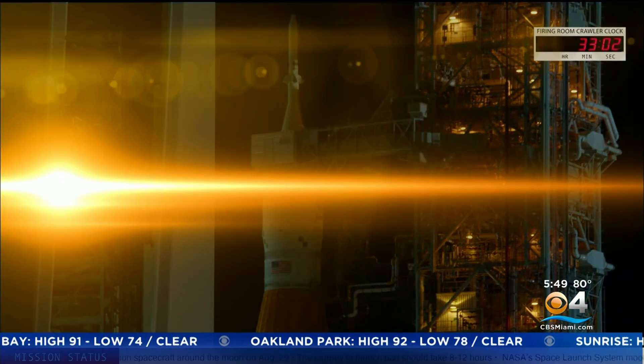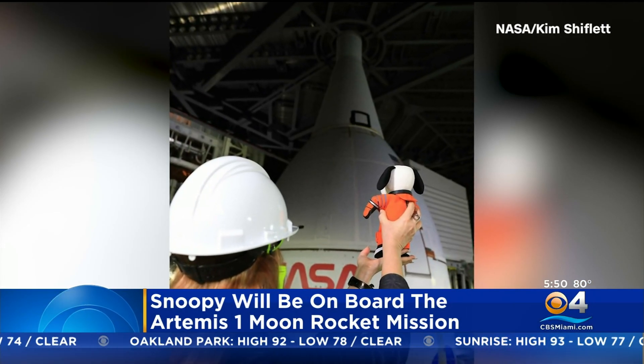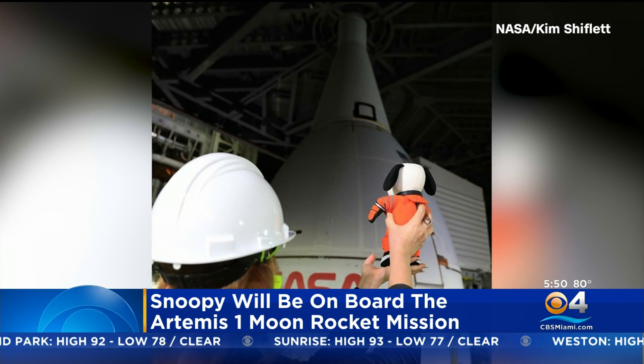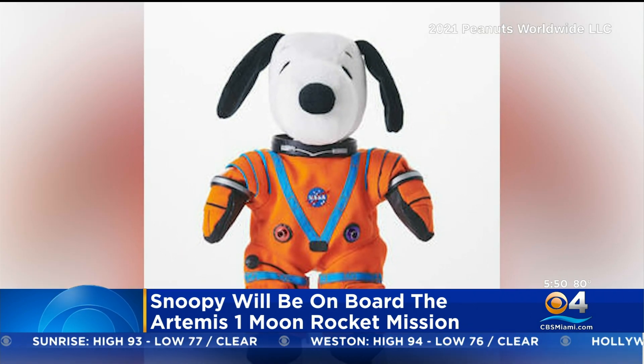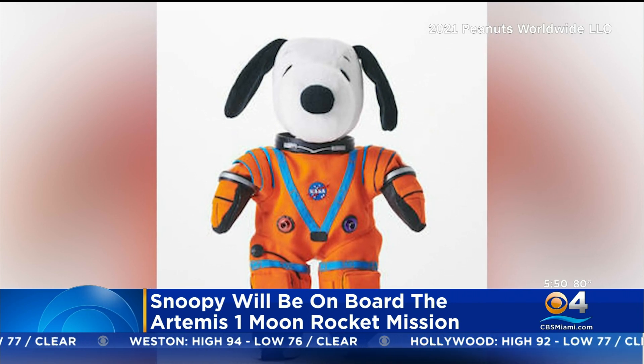You can look for it on air and online. Also joining the flight to the moon is Snoopy — yes, Snoopy, the popular pup from Peanuts. A plush toy is being added to the official flight kit to serve as a gravity indicator for the flight.